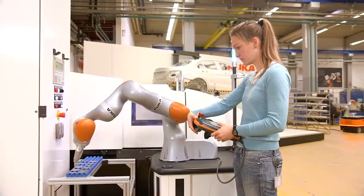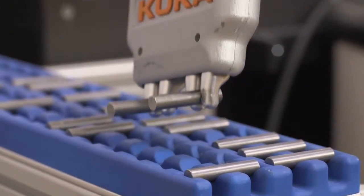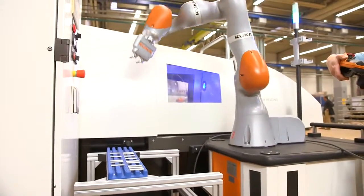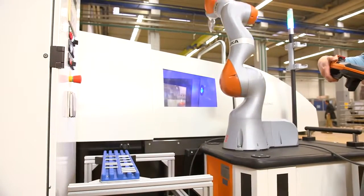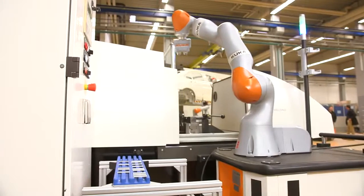Here you can see a system featuring human-robot collaboration, with a human and a robot sharing a common workspace. While the robot loads and unloads the system in the background, the human can carry out other work such as quality inspection of the welded parts or the logistical task of replenishing the parts.